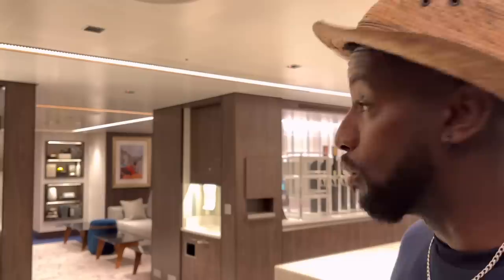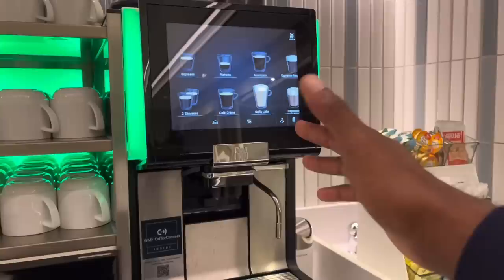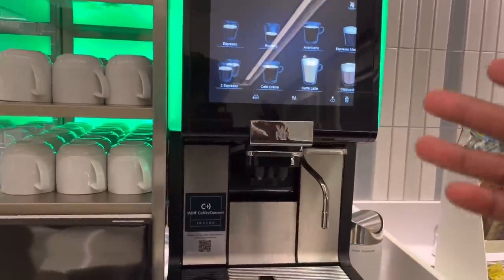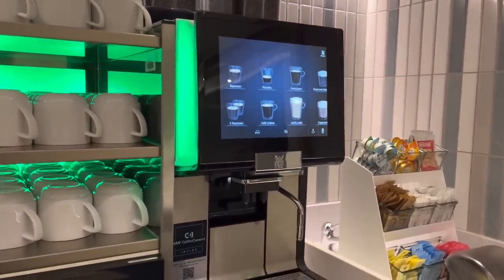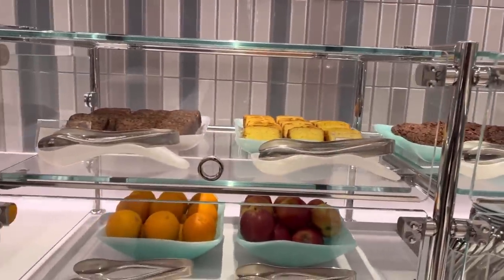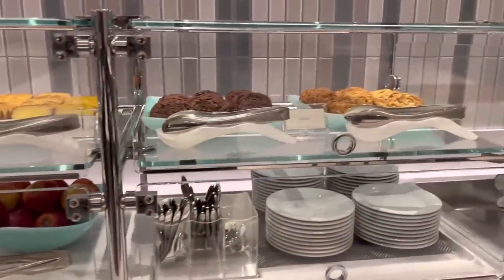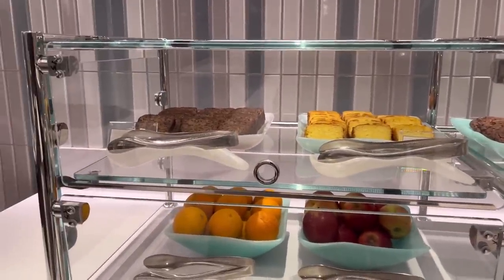NCL has clearly gone out of their way to make a convenient, beautiful, quiet place for all solo guests. Over here you have a coffee maker — I had a couple of complications but they've since fixed it. It doesn't give a Starbucks vibe but it does the job, and you can come grab coffee literally whenever you want. They also have snacks out 24/7 — in the morning there are croissants, fresh fruit, cookies, and more.